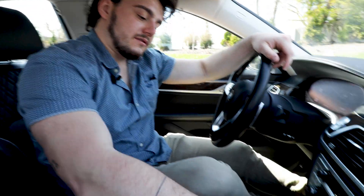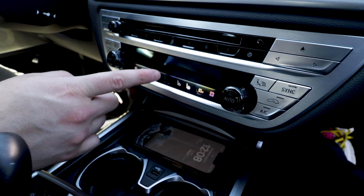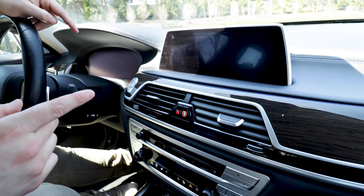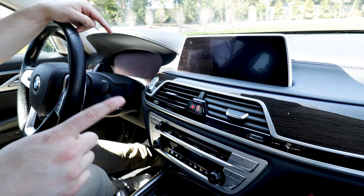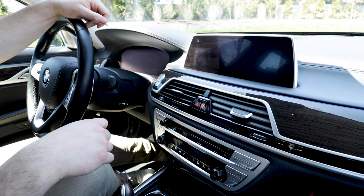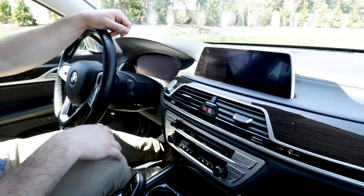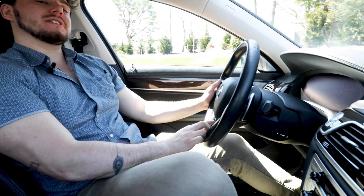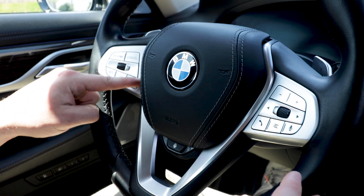In the front, you're going to have wireless charging. You get a touchscreen digital climate control, as well as gesture control audio. That is so cool. You also get paddle shifters in the front, as well as a heated steering wheel. You get all of your media controls right from here, as well as cruise control right here.